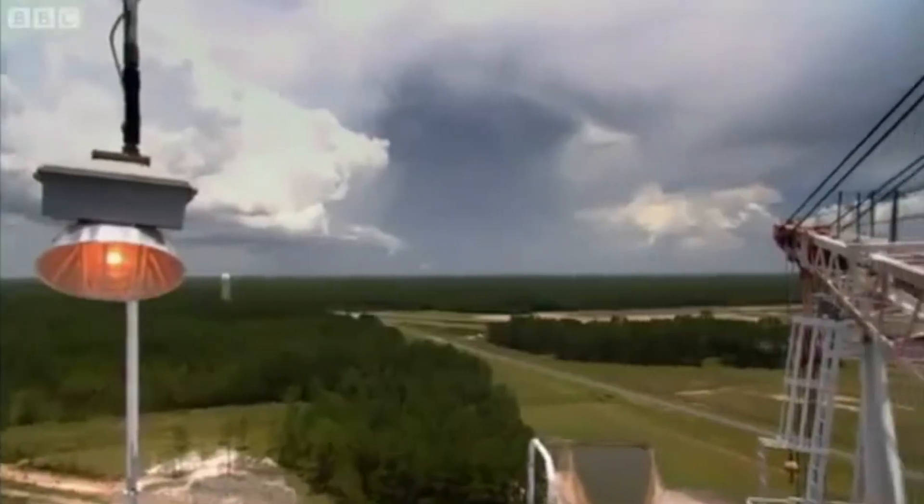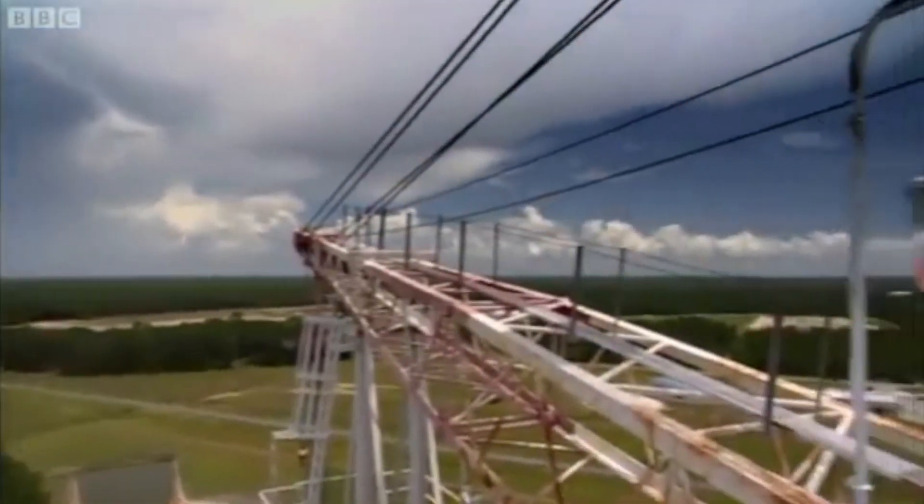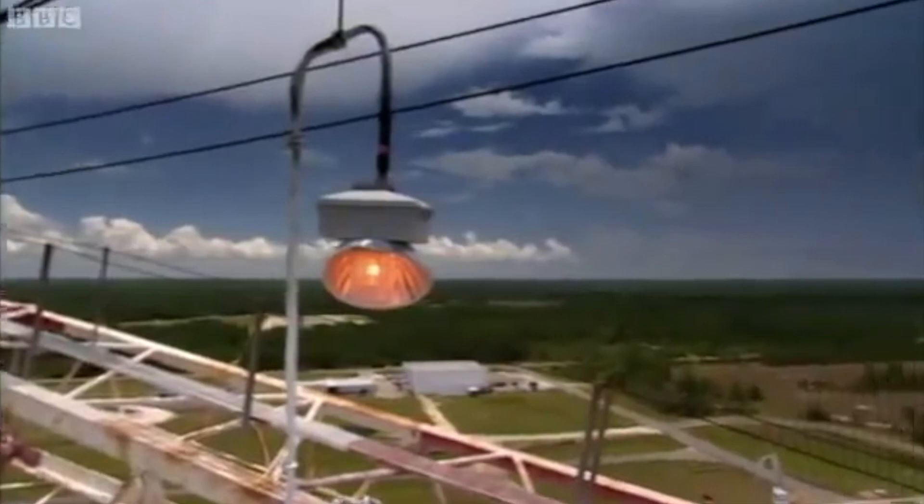Anyone living on the inside of that imaginary boundary line was offered a simple choice: stay, and you'll never hear another television program as long as you live — or take the NASA shilling and get out. No one stayed. Everybody left.